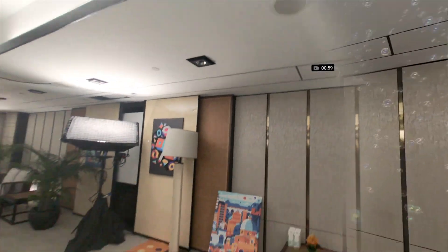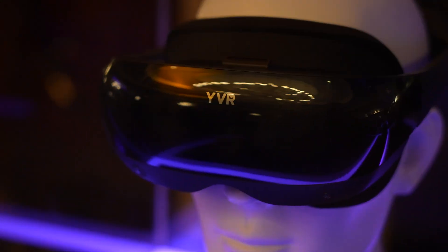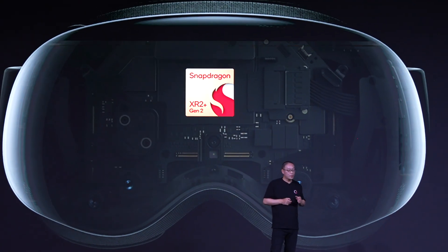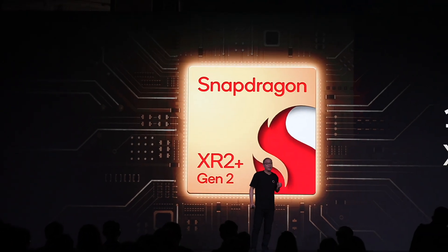Play4Dream has been around four years and they're from Shanghai. They were originally called YVR and were actually one of three companies that Qualcomm announced would make a headset using Qualcomm's new Snapdragon XR2 Plus Gen 2 chip.